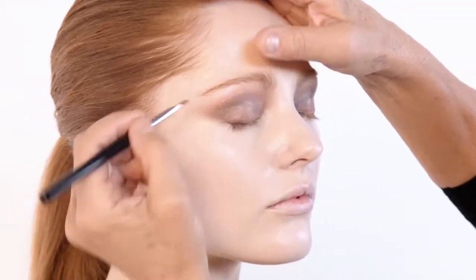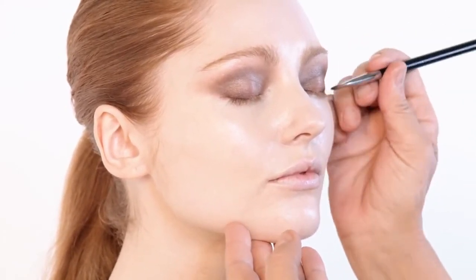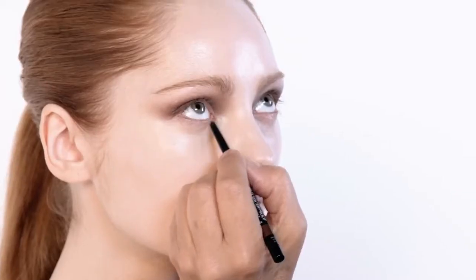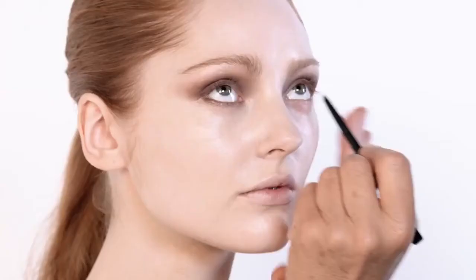I'm going to take a pencil called Arable — it's a lovely bronzy color that I'm going to use underneath the eye. It's a really soft, beautiful pencil that I'm putting in the roots of the lashes and then maybe a little bit in the waterline, but not too much. Most importantly, it's in the roots of the lashes. Now the other side.